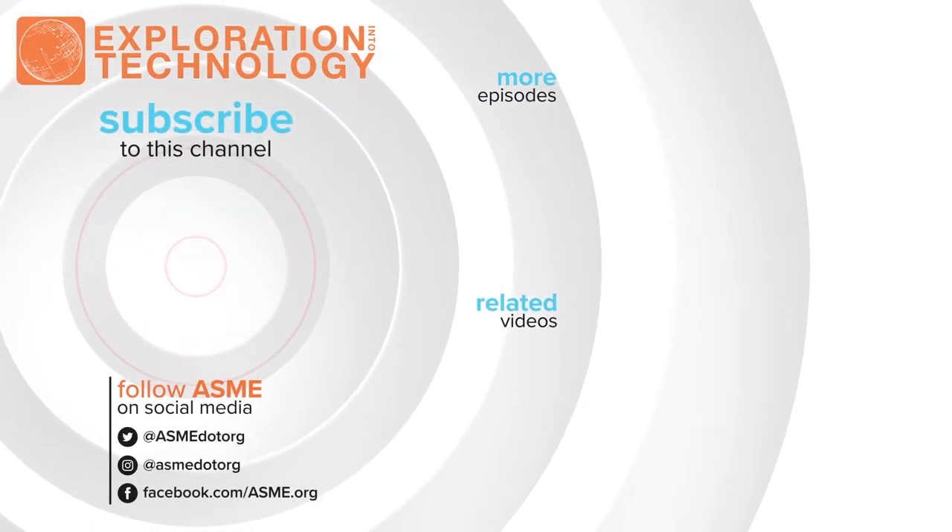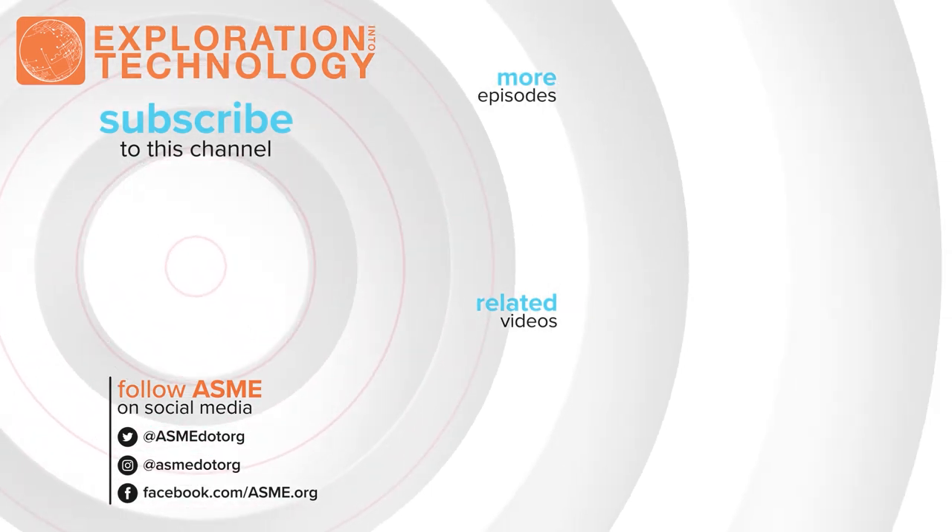That's it for this episode. Thank you for watching. Please click that subscribe button and we'll see you next time.